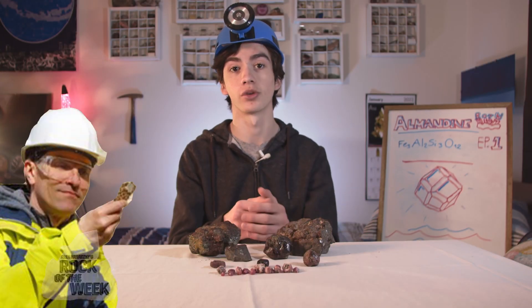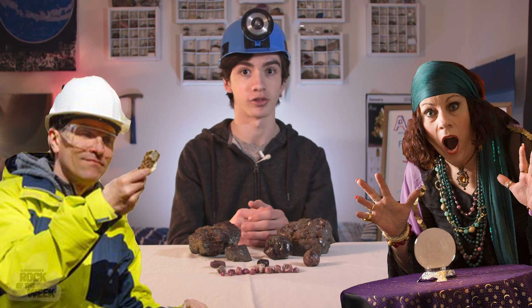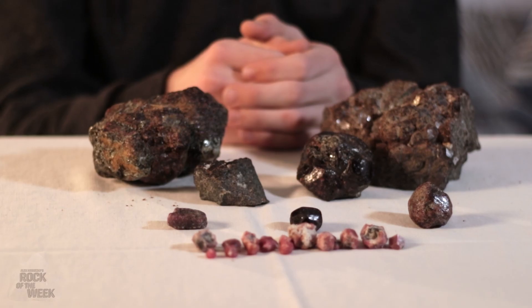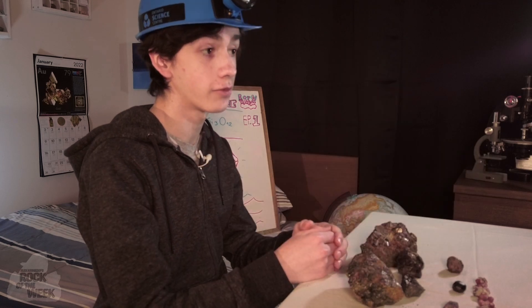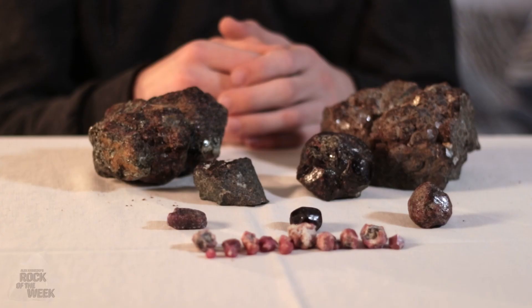Hello and welcome to the Rock of the Week, the show where dirt scientists and magic crystal users alike can come together and enjoy beautiful minerals. Today we're talking about Almandine. It's the most common member of the garnet family, and compared to other garnets it's a little on the boring side — at least at first glance.